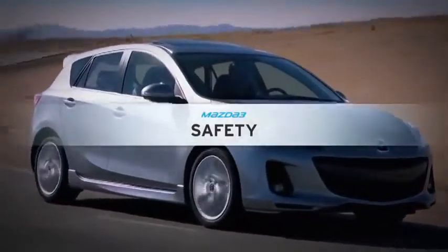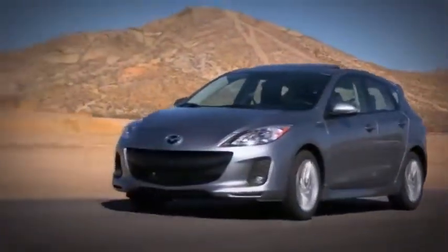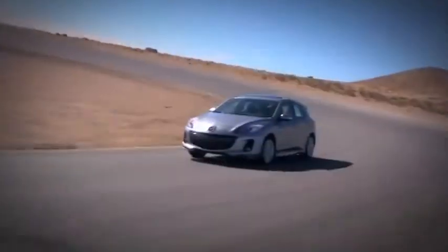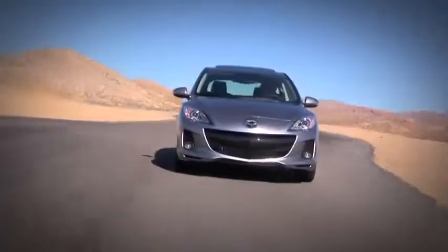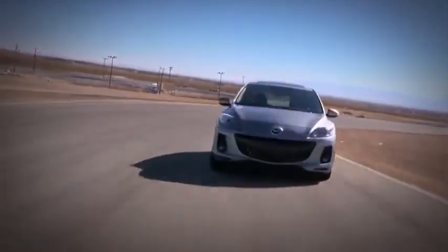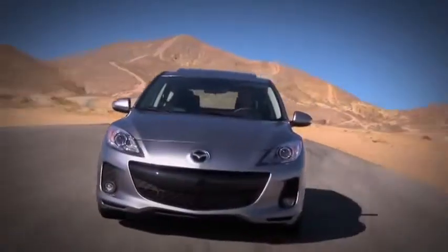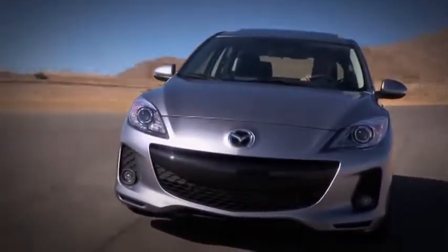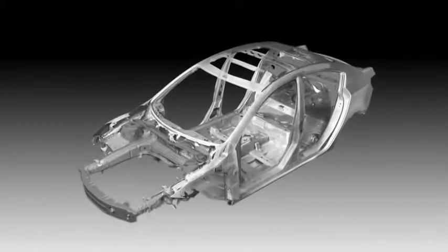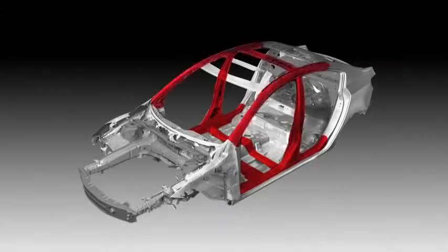There's a reason the 2013 Mazda 3 earned a 2012 Top Safety Pick from the Insurance Institute for Highway Safety — actually, there are a lot of reasons, because the car is engineered with a line of innovations to help protect you and give you peace of mind. Stronger, safer, yet lighter, every Mazda 3 utilizes Mazda's Triple H construction system that helps to reinforce the floor, sides, and roof to secure the driver and passenger compartments.